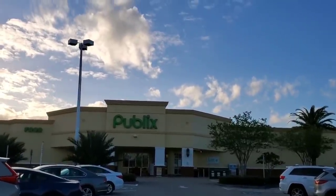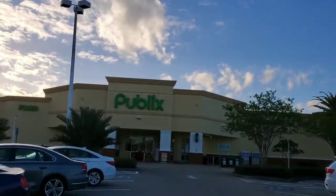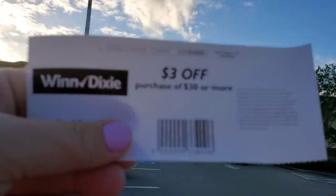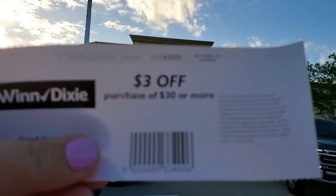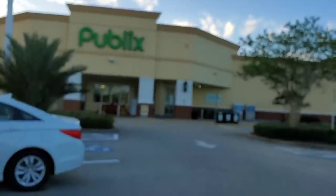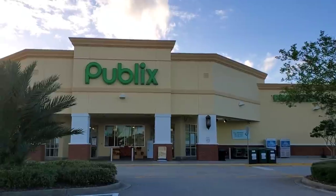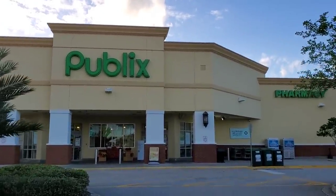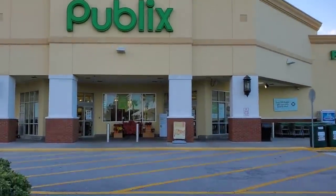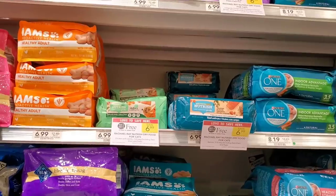Good morning, it's Thursday so we're at Publix about to go in and do some deals. I did go across the street to Winn-Dixie and printed this at the red box — it's a spend $30 get $3 off. I got pretty lucky because it was the second number I put in and it printed out — it never prints on my number.